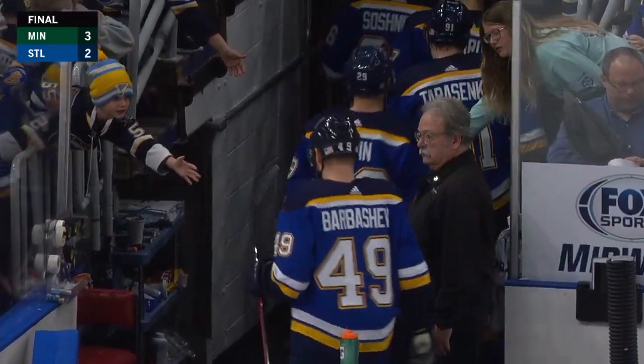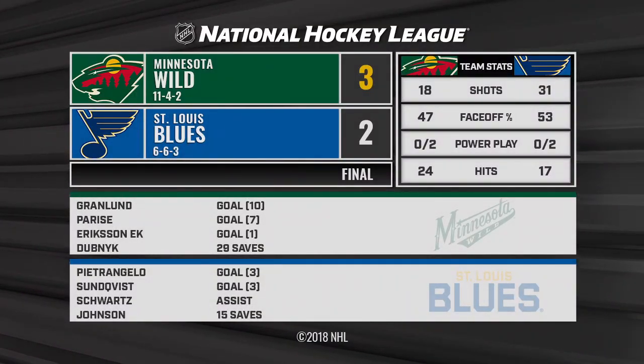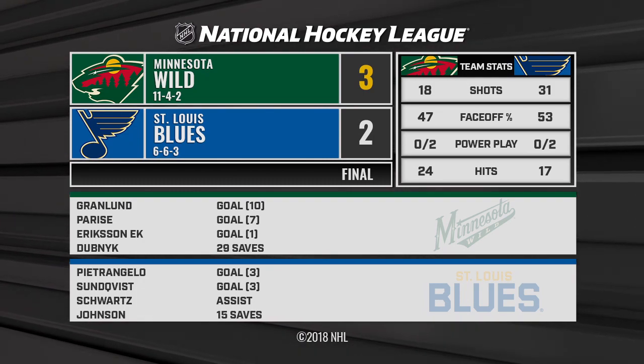And the Wild hang on and win 3-2. Magnificent pressure with the game on the line, and the Blues just can't capitalize.